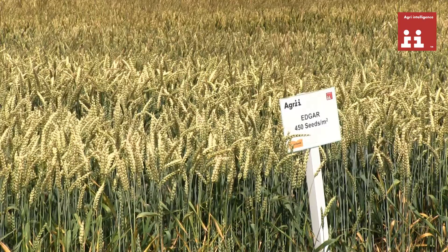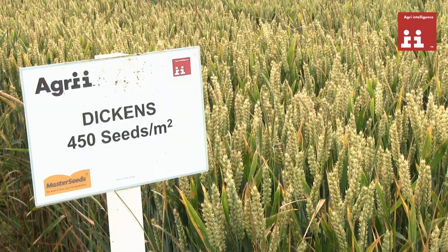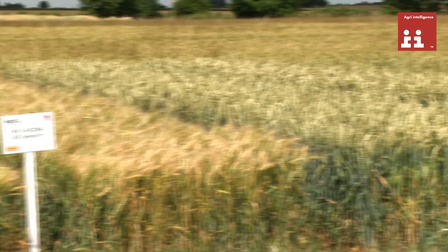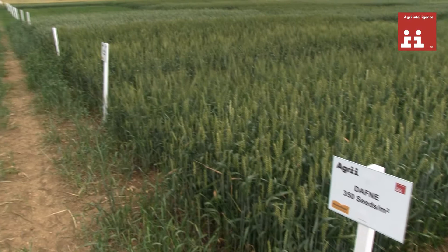Featured here is Edgar, which is one of the most competitive varieties we've had in this trial work, alongside Dickens. Dickens is an Agri variety — a new feed wheat into the marketplace, also very competitive. The whole trial consists of many up-and-coming varieties, and all our Agri agronomists have a blue chart which demonstrates the value of these varieties on your farm.